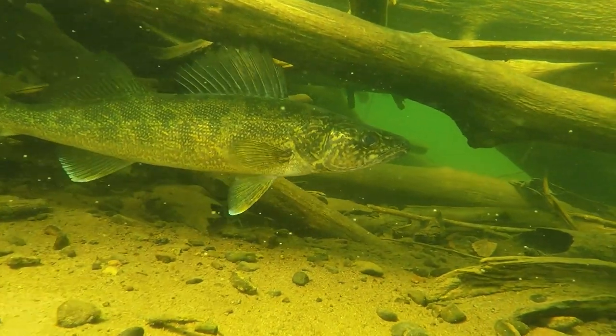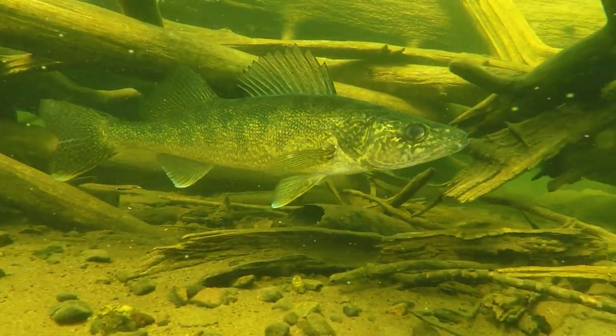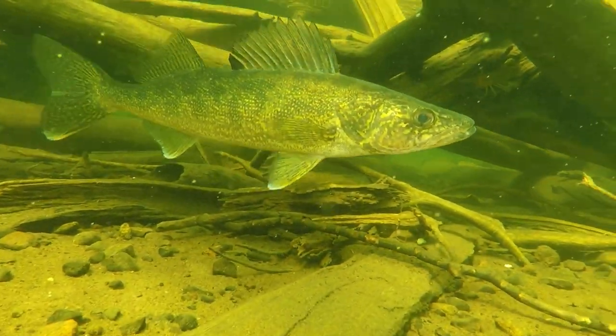Fish tend to live longer in colder bodies of water. Lake Sakakawea has lots of deep, cold water, so our fish tend to grow a little bit slower than, say, a fish in a small prairie lake. Those smaller lakes are more productive — fish grow faster but don't live as long. They're basically burnt out. Whereas in Sakakawea, we have that colder water, so the fish have the opportunity to live a long time.